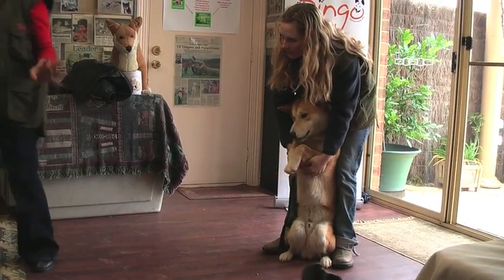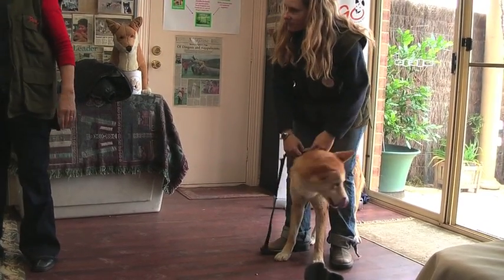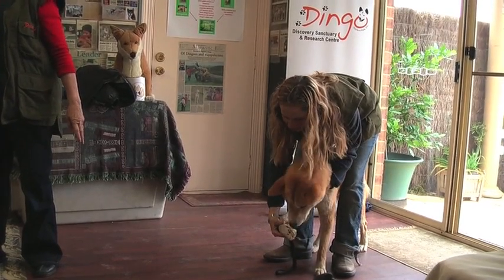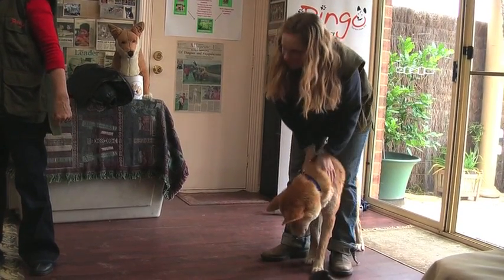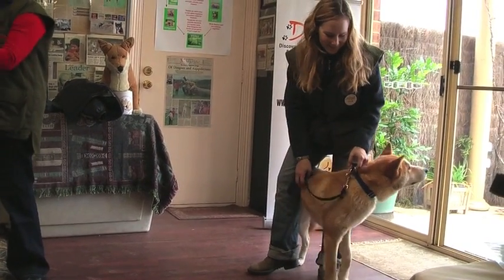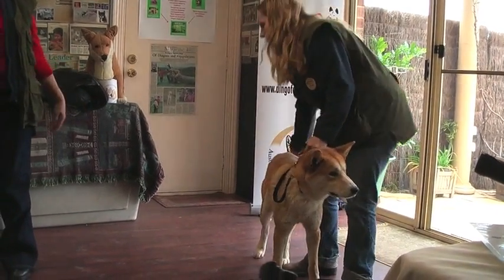Also, a dingo can put his paw through a fence — a little bit wider — and pick up an egg and turn the wrist right around and get that egg in without breaking it. They have this amazing laxity of their joints, which is all good. Dingoes' tail is very special.